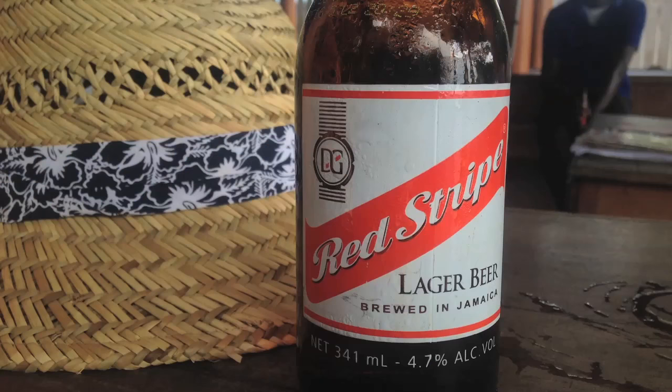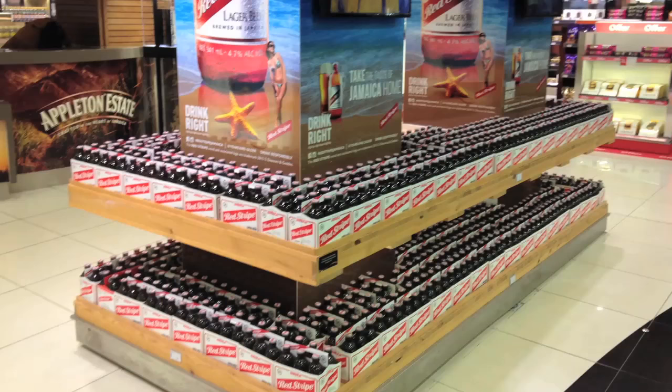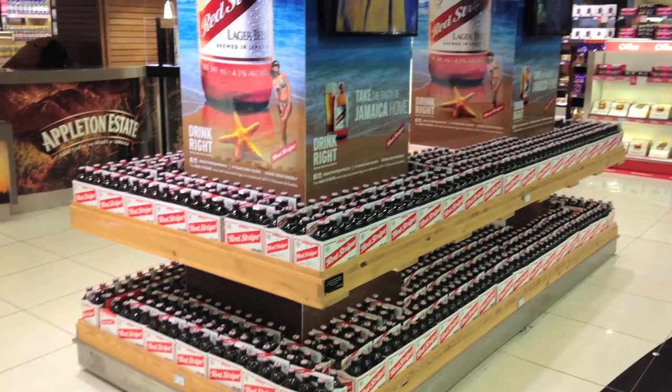The number one beer you can find in Jamaica is Red Stripe. It's your typical American adjunct lager, or maybe just adjunct lager. 4.7% alcohol by volume, a little sweet and malty.